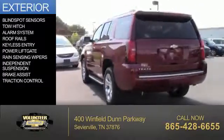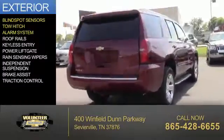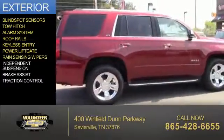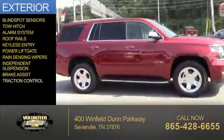The features include blind spot sensors, tow hitch, an alarm system, roof rails, keyless entry, power lift gate, rain sensing wipers, independent suspension, brake assist, and traction control.